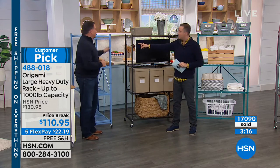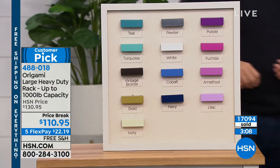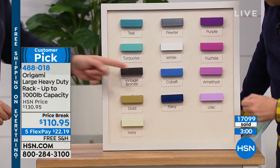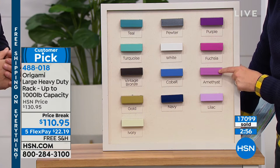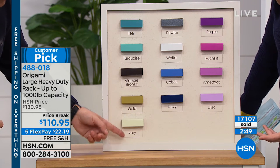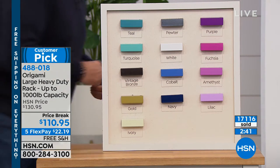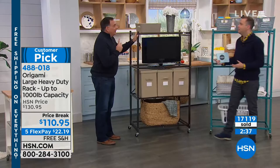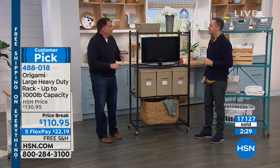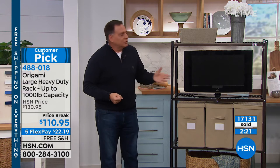Sapphire just sold out — that one's gone. Let's quickly look at these colors one last time. Turquoise is also about to go with less than two dozen remaining, and the amethyst is down to a handful. The classics — pewter, white, and vintage bronze — we still have those. We still have teal and gold. The ivory is there if you're looking for neutrals. Cobalt is going soon too. What about using it as straight-up furniture? Look how good this looks with a TV on it as an entertainment center.